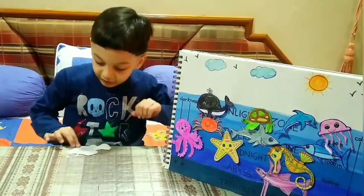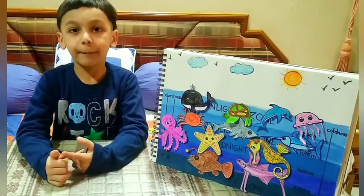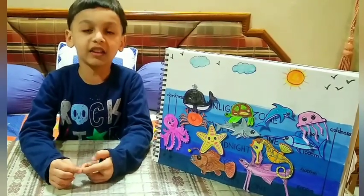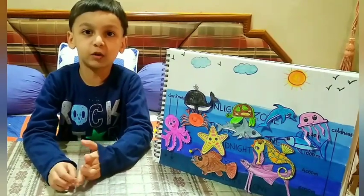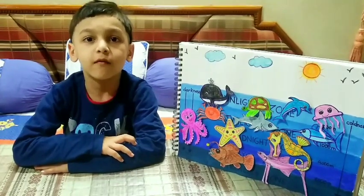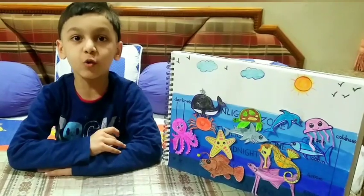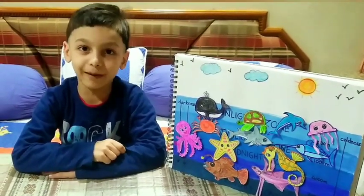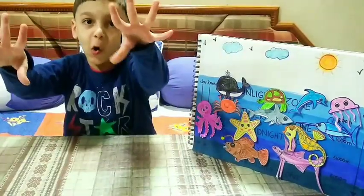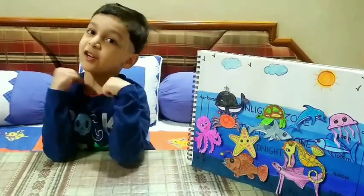The second is anglerfish. The anglerfish has a big mouth with pointed teeth in two rows. It uses long fins to walk on the seafloor. It has a luminous lure to attract prey. The lure glows as it moves up and down in water.